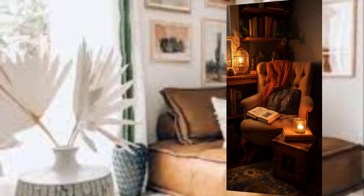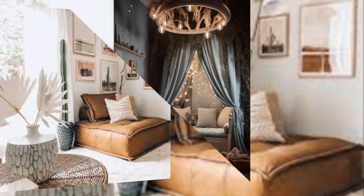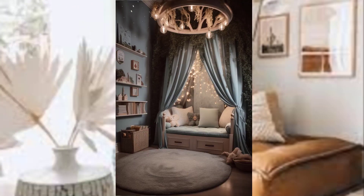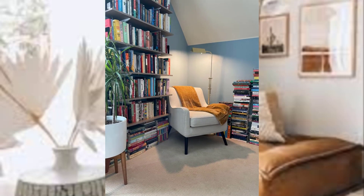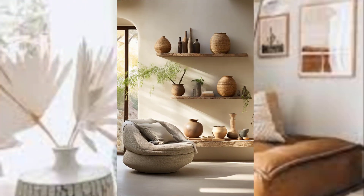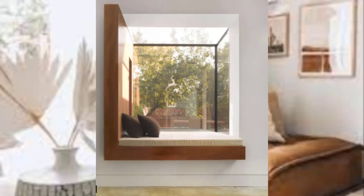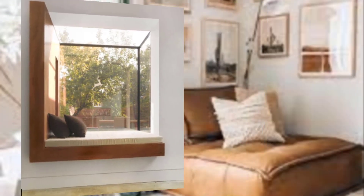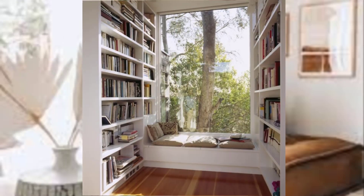Choose the right space. The first step in creating a cozy reading nook is to choose the perfect location. It can be a small corner of your bedroom, a bay window, or even a closet if you are short on space. The key is to find a spot that is quiet and free from distractions, allowing you to focus on your reading.